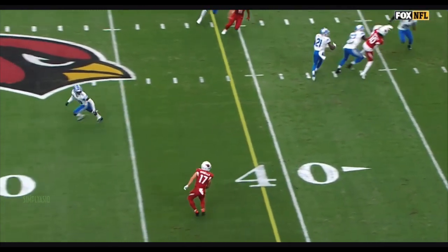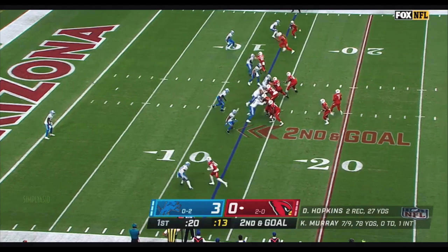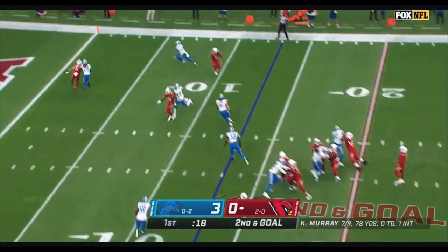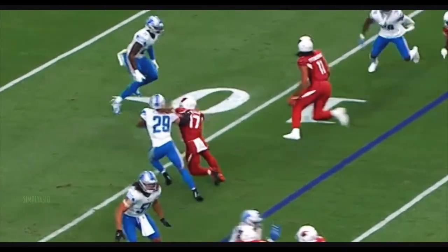First down, going to the air again with time. And he has a target — the pass is caught by Andy. From the 13 now, Murray with a fade to the end zone. And the pass to Isabella...